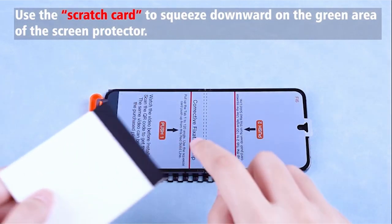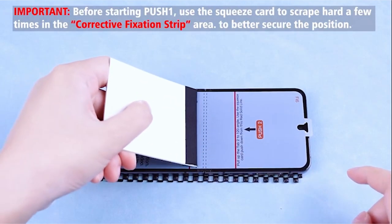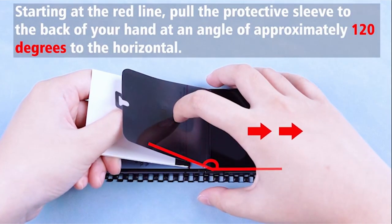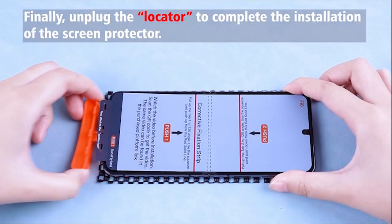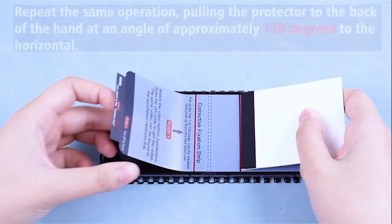Its 9th-generation oleophobic nanocoating reduces fingerprints by 98%, ensuring a smooth-touch experience. Easy installation is facilitated with included aids and an instructional video, ensuring hassle-free application even for beginners.